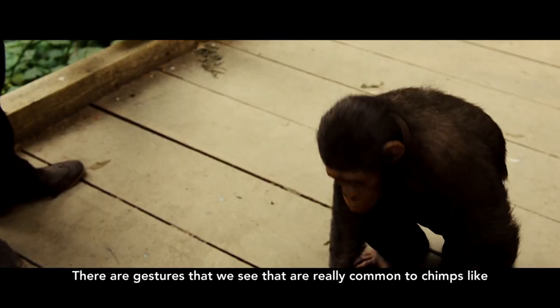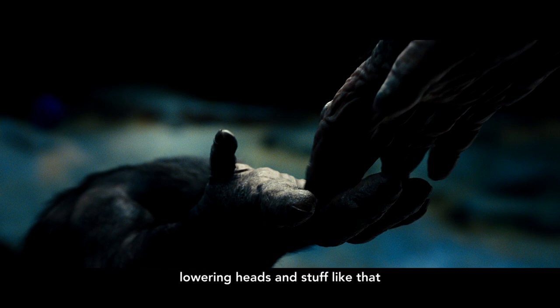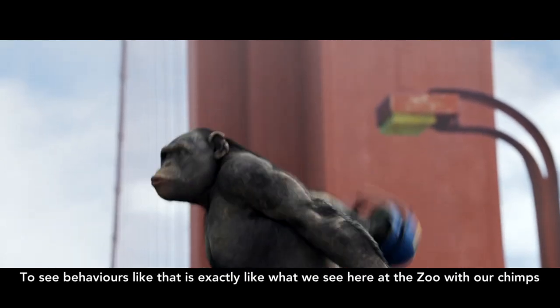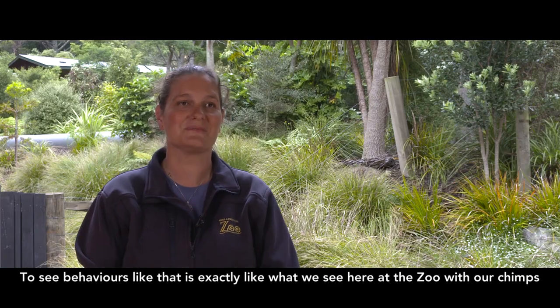There are gestures that we see that are really common to chimps — like submitting, putting the hand out, lowering heads and stuff like that. Also displays — for males their displays are really important. So to see behaviors like that is exactly what we see here at the zoo with our chimps.